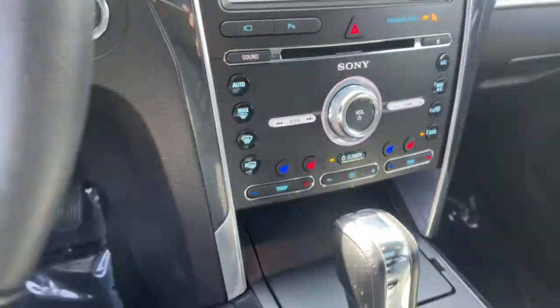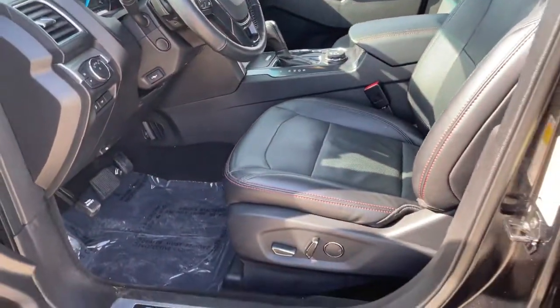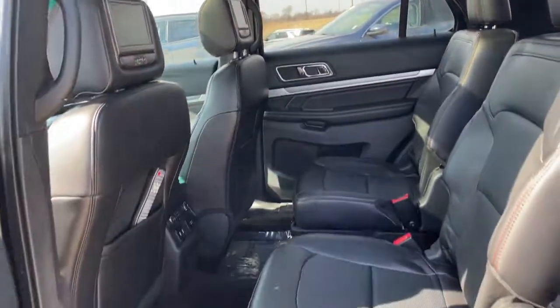The following are some of this vehicle's highlighted options: navigation system, power liftgate, electronic stability control, universal garage door opener, trip computer, power windows, bucket seats, four-wheel disc brakes, and power steering.